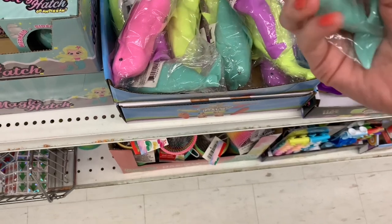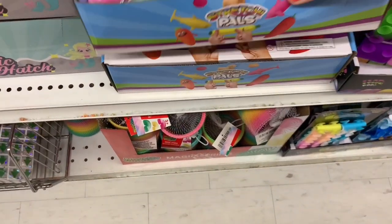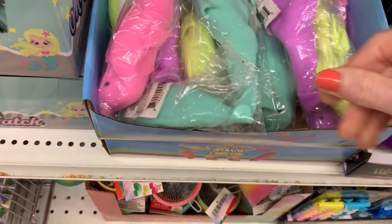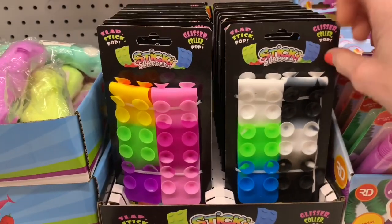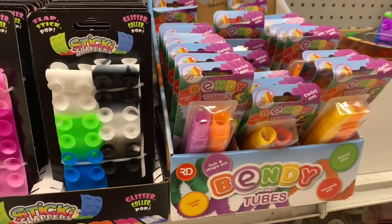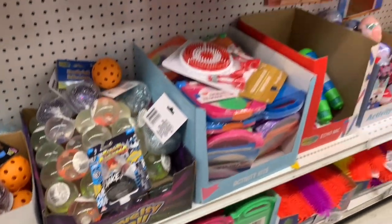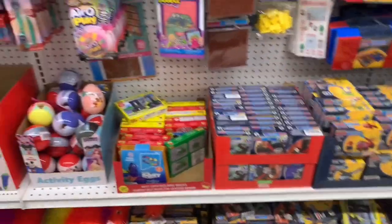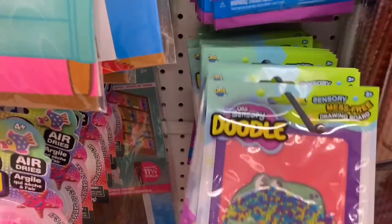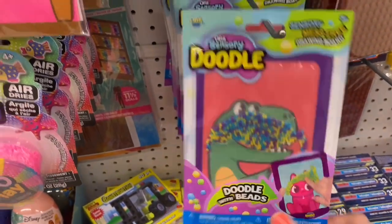Some squishy toys — shockingly these were very heavy, filled with some kind of squishy sand. Stretch Pals was what they were calling them. Check these out — I don't think they're poppets, they kind of have suction cups so they would stick to something, or maybe they were bracelets. That box had just been put out on the shelf. These also caught my eye — sensory doodles with several different options available.